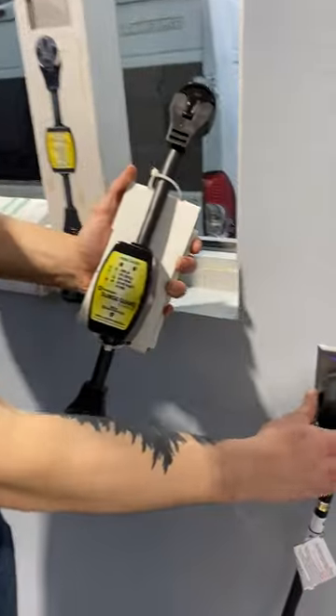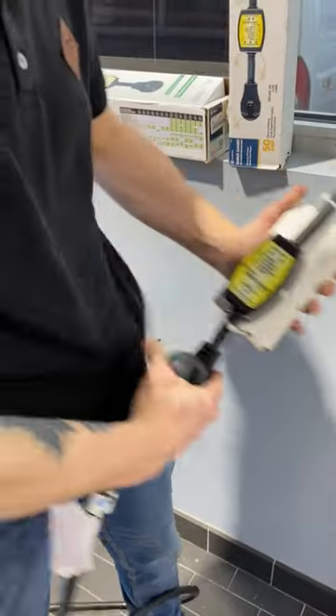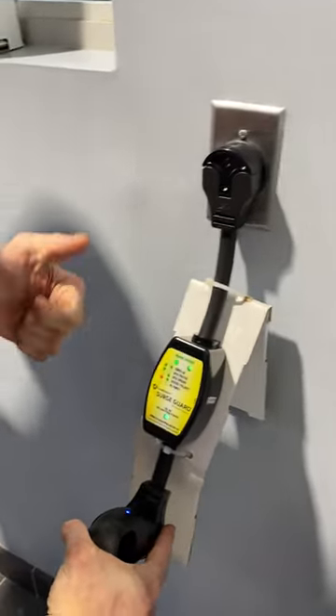Number 5, a Surge Guard is a must for any RV owner. Simply plug in and prevent faulty power at RV campsites from ruining your RV's expensive onboard electronics.